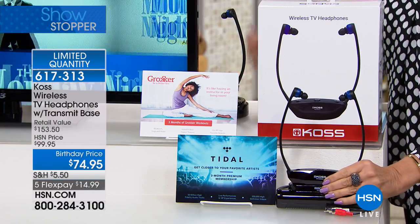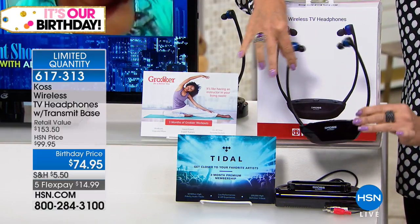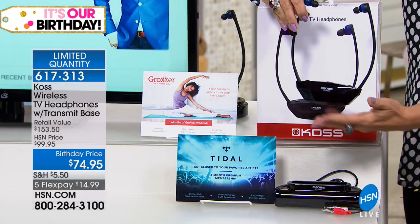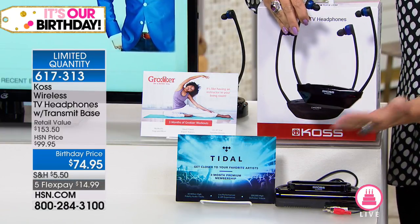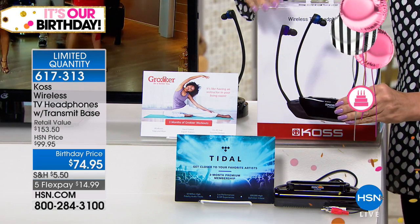It means that this just lifts right out of the base, so this goes right into your ears. It couldn't be easier. You do not have to connect any wires — it actually uses infrared technology to connect. This just plugs right into your TV and you are good to go.